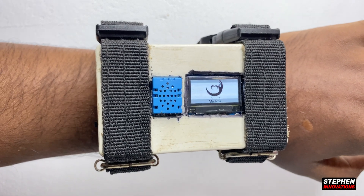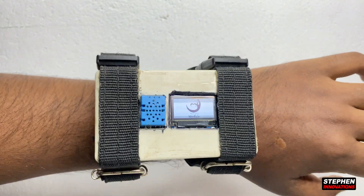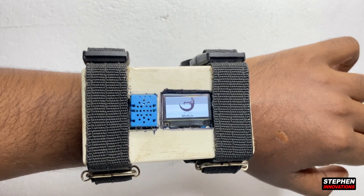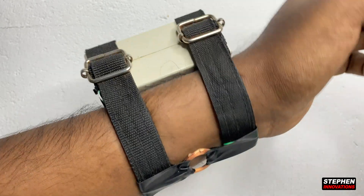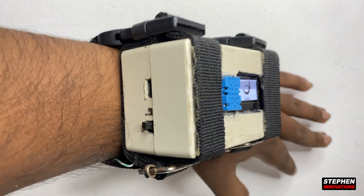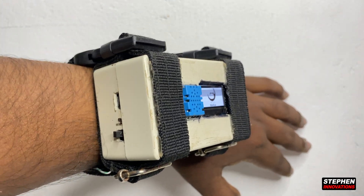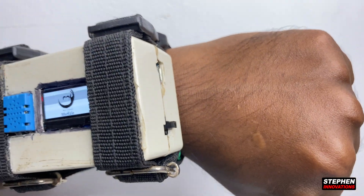First, we have a humidity and temperature sensor in our smartwatch. You can see the LCD display is available, and on the upper side we have an electromagnet. Here we also have charging ports, the code-uploading port, and the on/off switch.